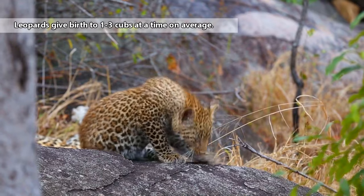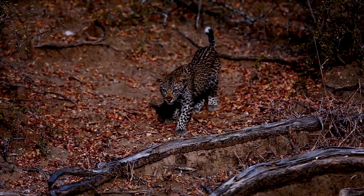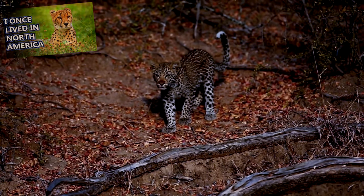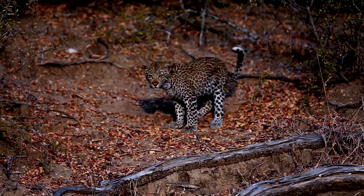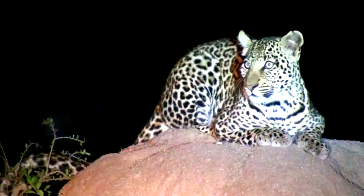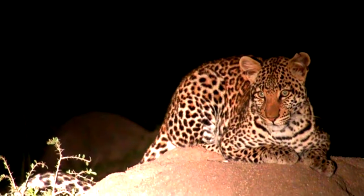Her cubs are born in a den and kept hidden while she cares for them. She'll move them between dens frequently, not unlike cheetah moms. The cubs can walk at two weeks, begin taking solid food at two months, and are independent by twenty months, though they often stay close to their mother's home range long after this and may even remain in contact with each other as they grow. Leopards begin breeding at about two to three years of age and only live about ten years in the wild, though they more than double that age in zoos.